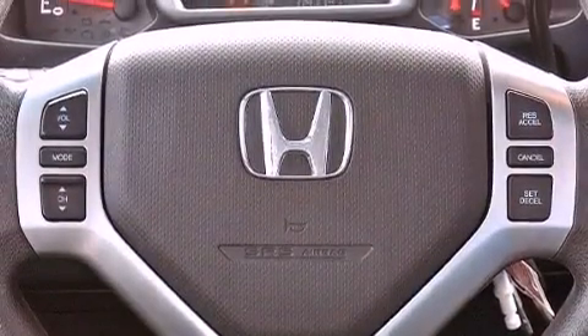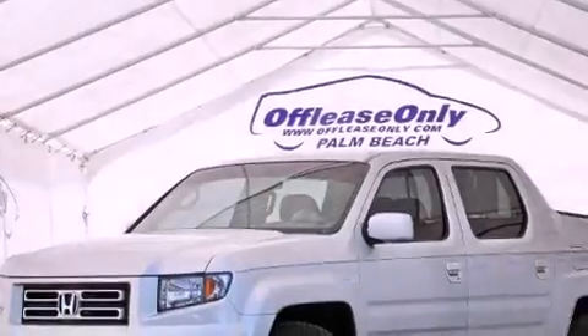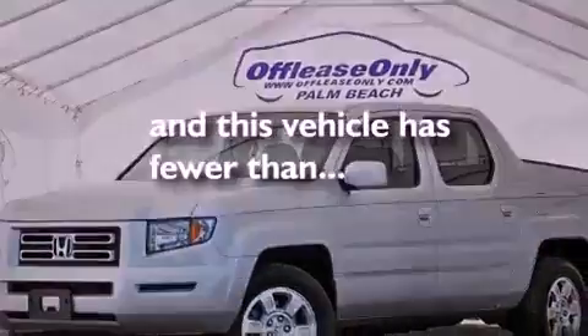An illuminated driver's side vanity mirror, an anti-lock braking system, full power accessories, and this vehicle has less than 48,000 miles.